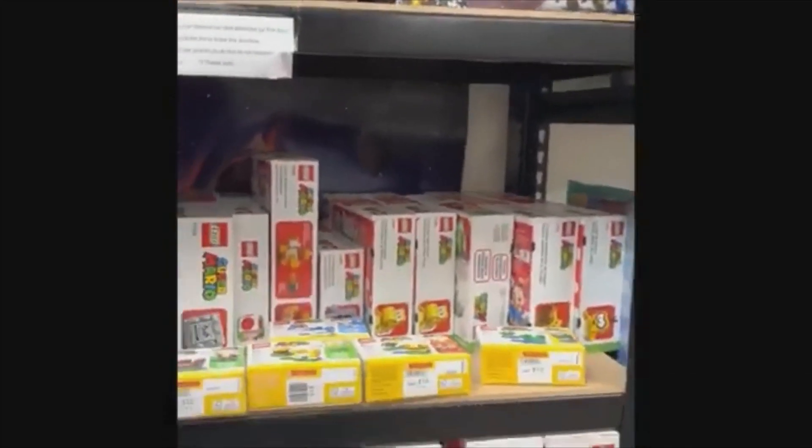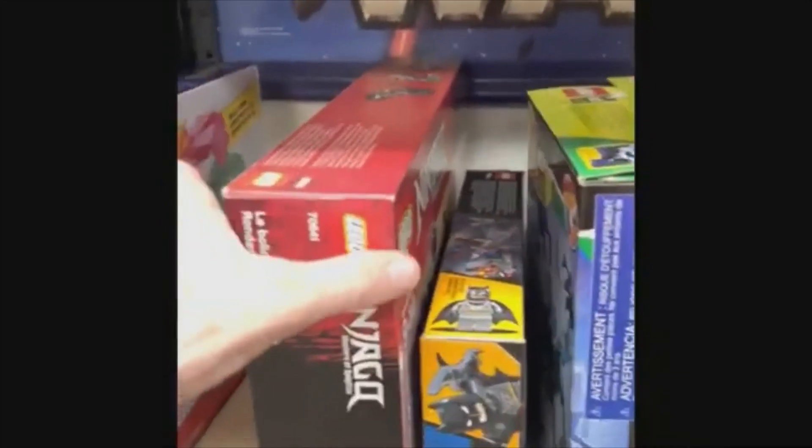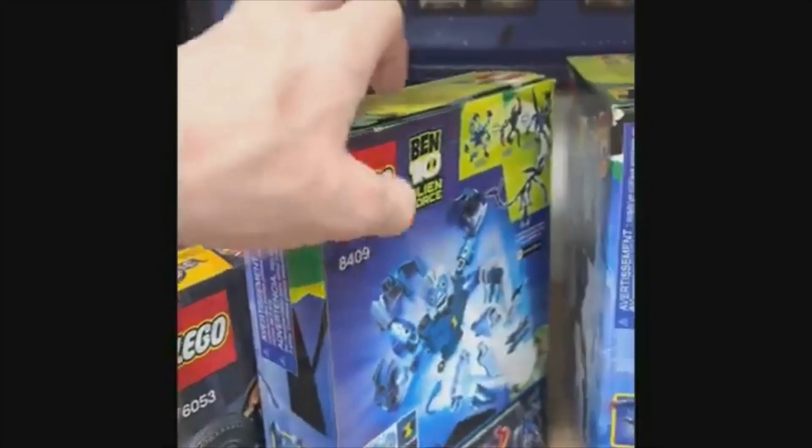Vintage Toy King has toys from the 70s, 80s, 90s, and today. Everything from Star Wars, Star Trek, Lego, Cabbage Patch, Littlest Pet Shop, G.I. Joe, Transformers, Hot Wheels, Model Kits, Barbie, and so much more.